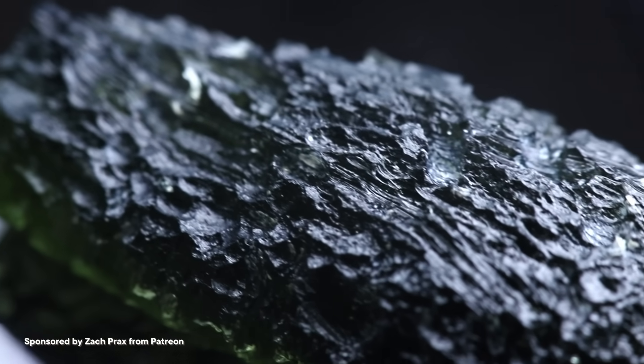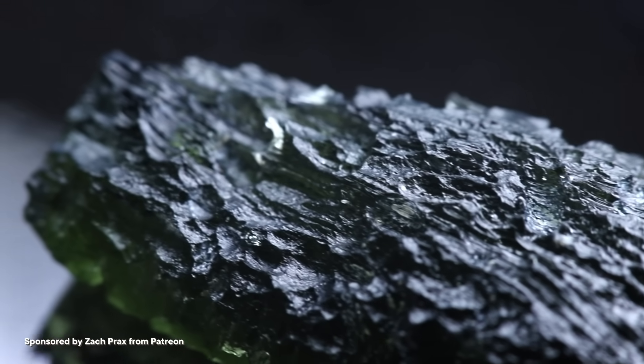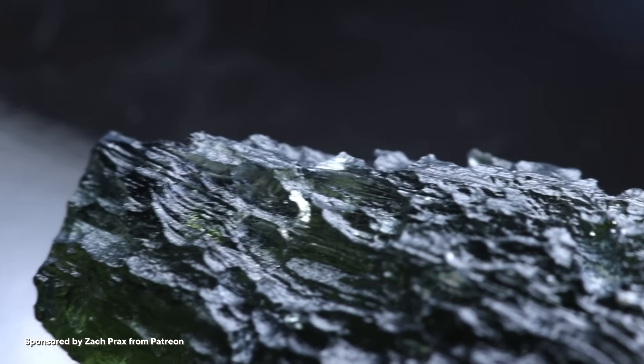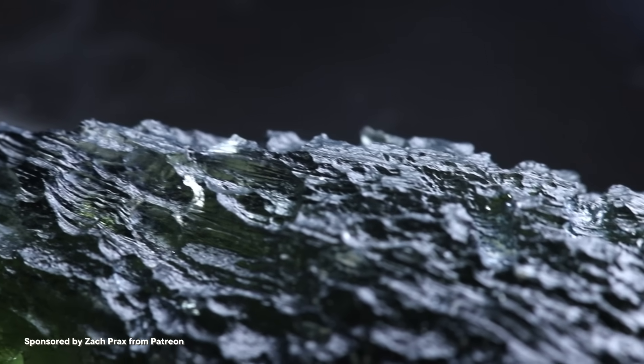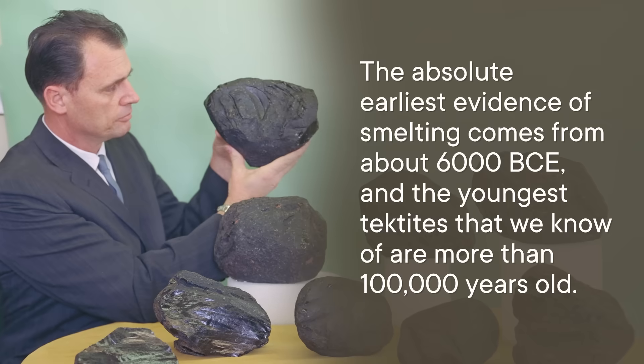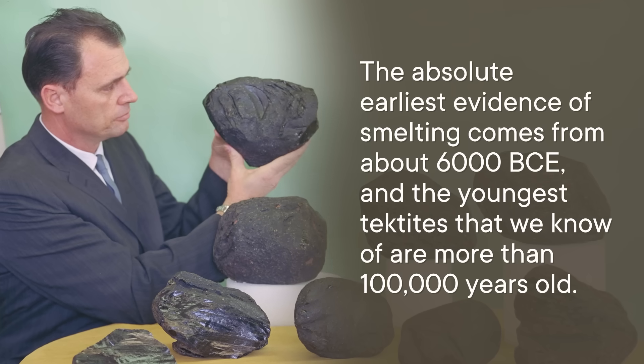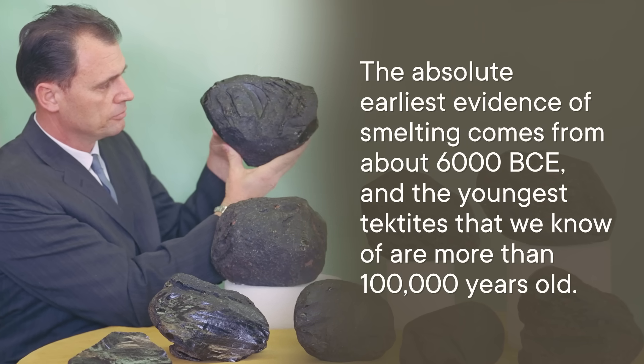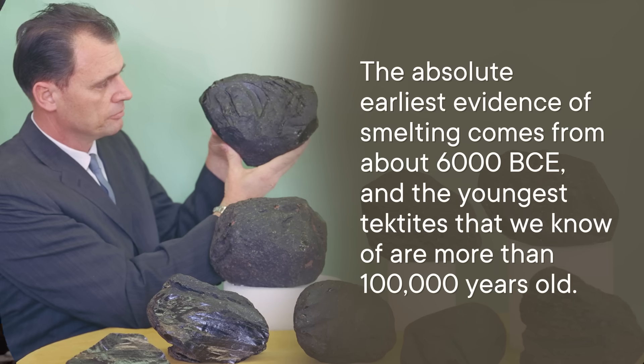Some suggested that tektites were actually man-made, leftover from ancient forgotten civilizations who had learned to smelt ores, and in that process left glassy, slag-like rocks behind. But it turned out that tektites are way too old to have been made by any humans. The absolute earliest evidence of smelting comes from about 6,000 BCE, and the youngest tektites that we know of are more than 100,000 years old. If a human had made them, we would have figured out smelting before we got to, like, agriculture.